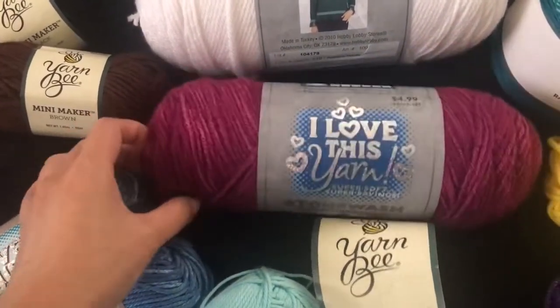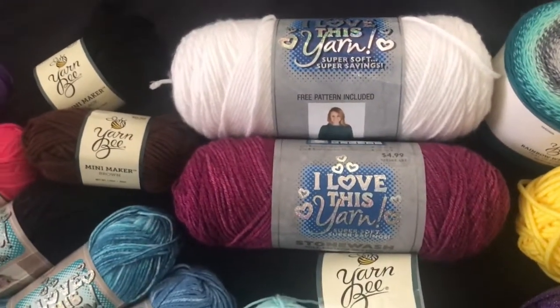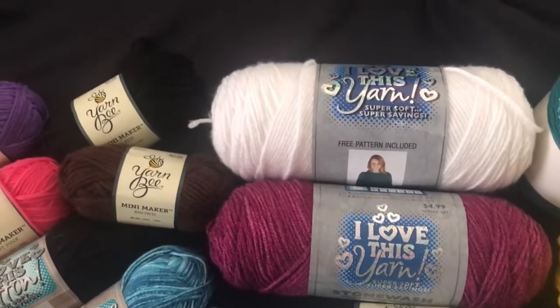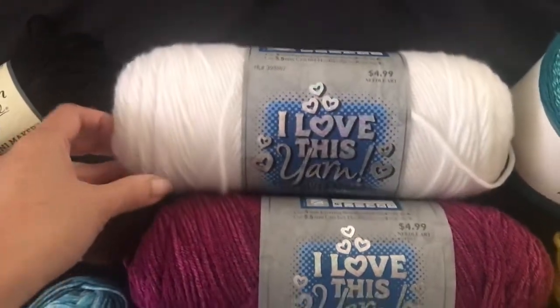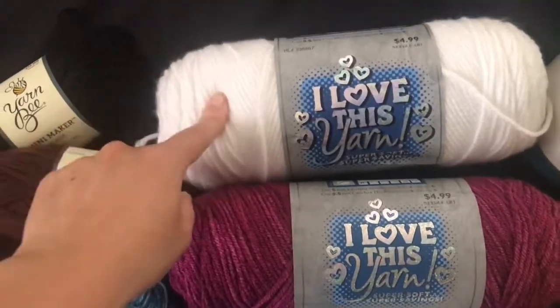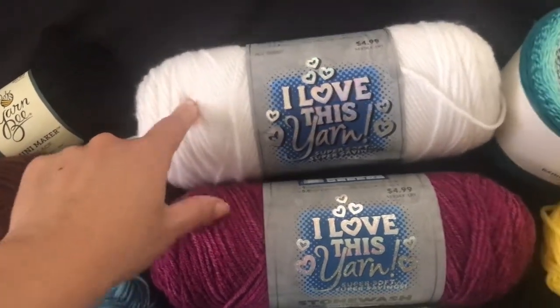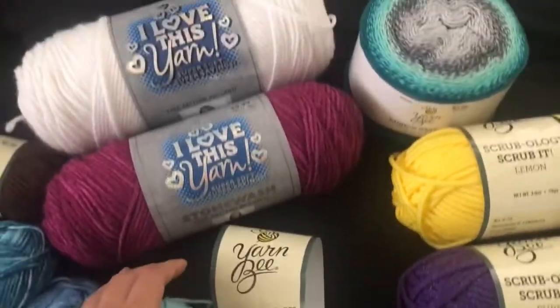I got this stonewashed and the white. I was originally going to make the unicorn amigurumi out of cotton, but acrylic is just cheaper and I knew I was gonna need a lot of white, so I ended up going with acrylic instead.